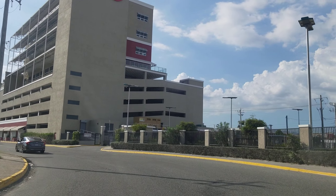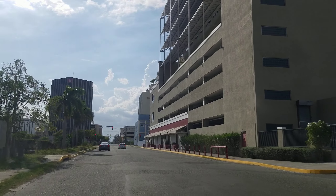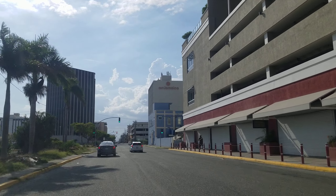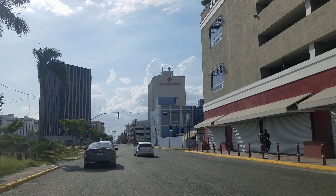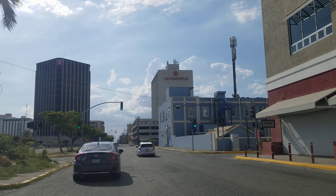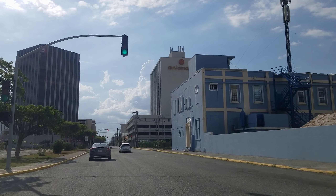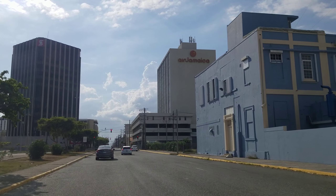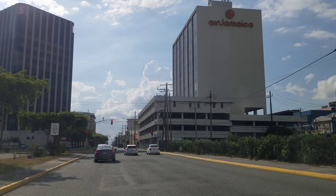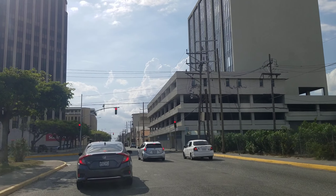Straight ahead is the GraceKennedy building from another angle. These buildings are part of the Jamaica oceanfront properties. I'm just assuming these buildings were built in these locations because they could have this wonderful view of the harbor and beyond the oceanfront.